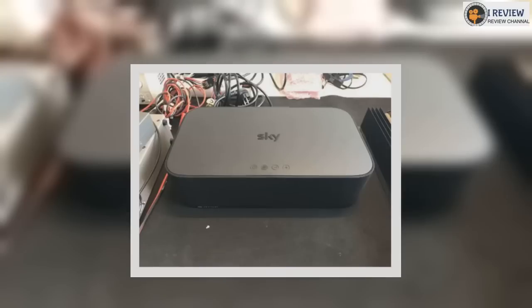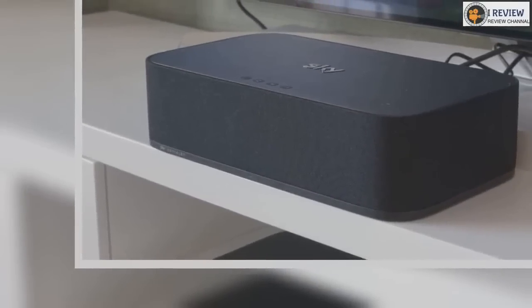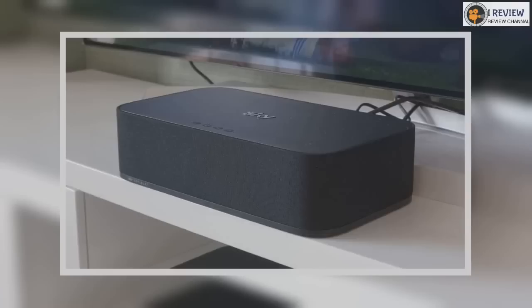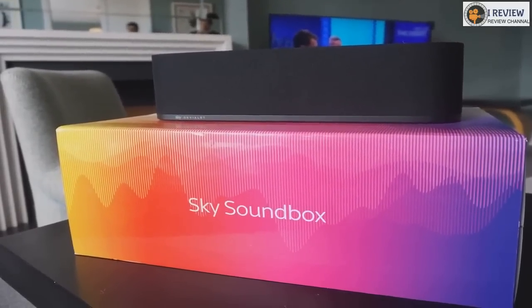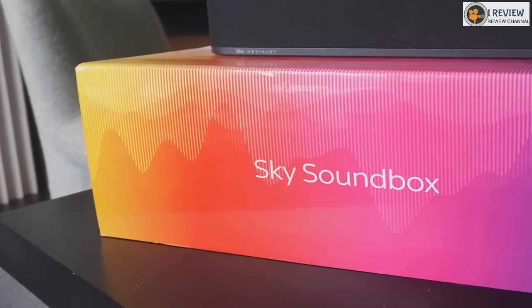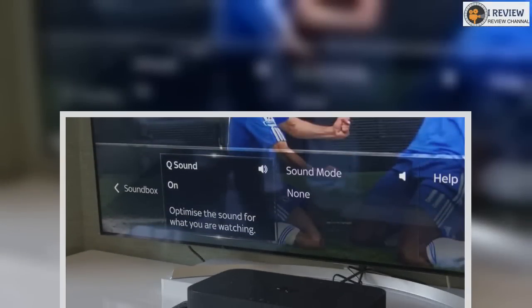It brought Sky kicking and screaming into the new world of broadcasting, adding things such as multi-screen viewing, 4K content and voice control. This was needed given the rise of Netflix and other streaming upstarts looking to pinch subscribers where they can. Sky had to refresh itself and show that its offering wasn't just the best from a content perspective, but a hardware one too.